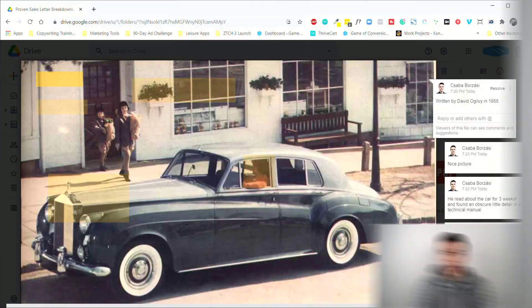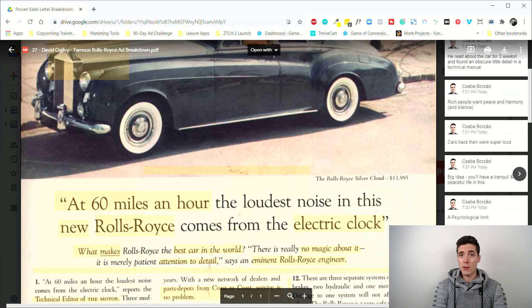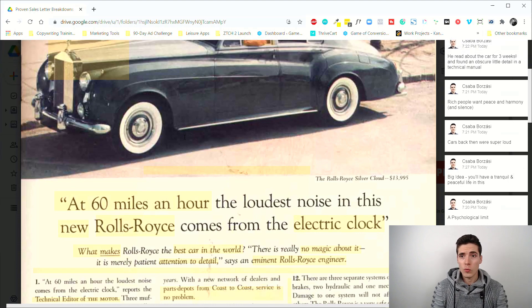Welcome to another installment of the proven sales letter breakdown series that I'm doing for 90 days, breaking down all sorts of proven sales letters throughout history written by the greats of copywriting. Today we're going to look at a pretty famous ad from the legendary David Ogilvy, and this was one of his most successful ads ever.